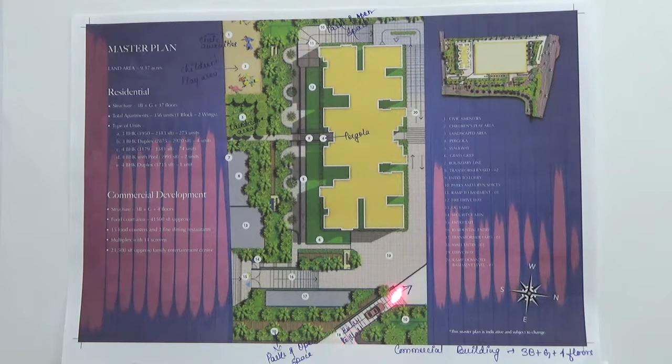This is the entrance to the commercial building. The commercial building has amenities like a food court, food counters and three dining restaurants, a multiplex with 11 screens, and also a family entertainment center.